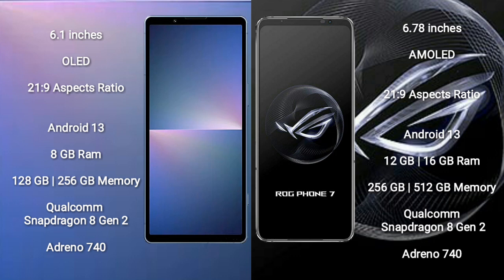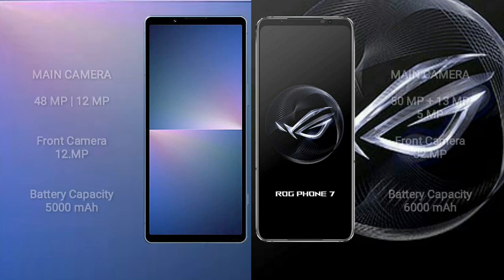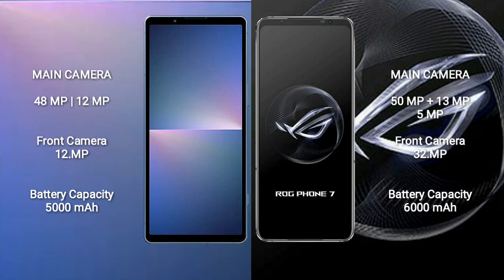The Asus ROG Phone 7 comes with 12GB or 16GB RAM and 256GB or 512GB internal storage, also powered by the Qualcomm Snapdragon 8 Gen 2 processor with an Adreno 740 GPU. The Sony Xperia 5 Mark 5 features a rear dual camera setup with 48-megapixel plus 12-megapixel lenses and a 12-megapixel front camera.